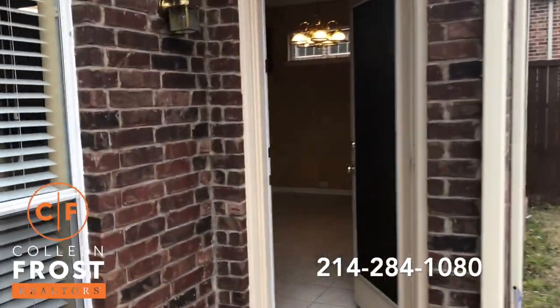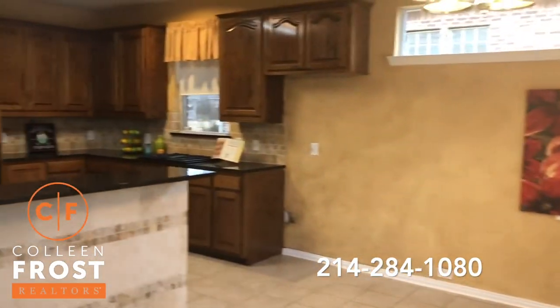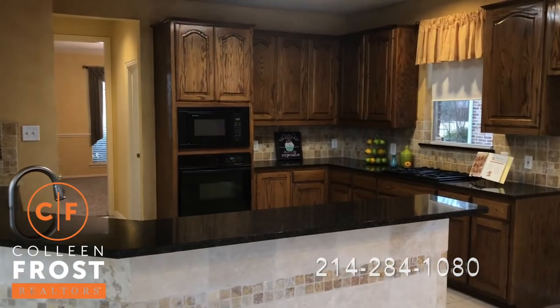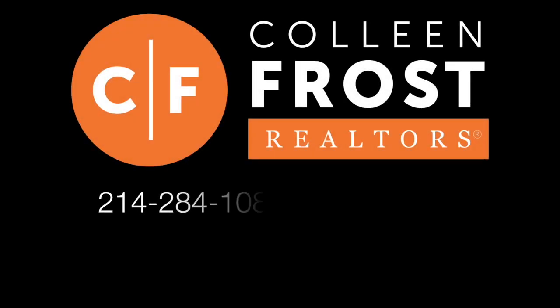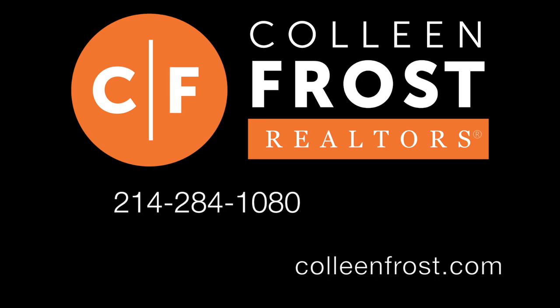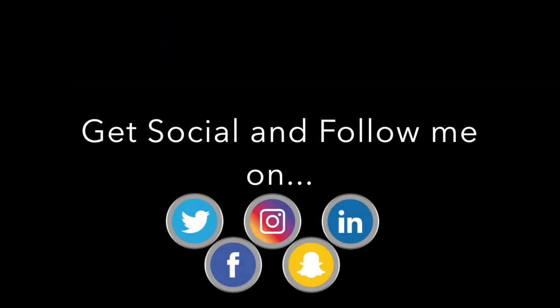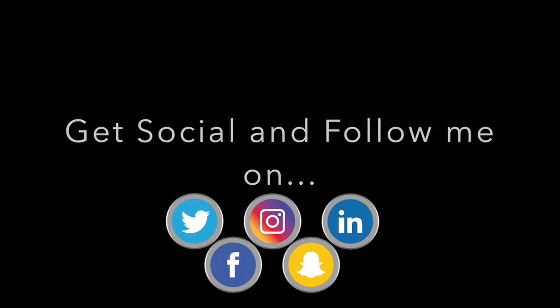If you would like more information or a private tour of 111 Misty Glen located in Murphy, Texas, give me a call today. My number is 214-284-1080. Make sure you check out our website at ColleenFrost.com for professional photographs, and follow us on social media for more great videos coming up soon.